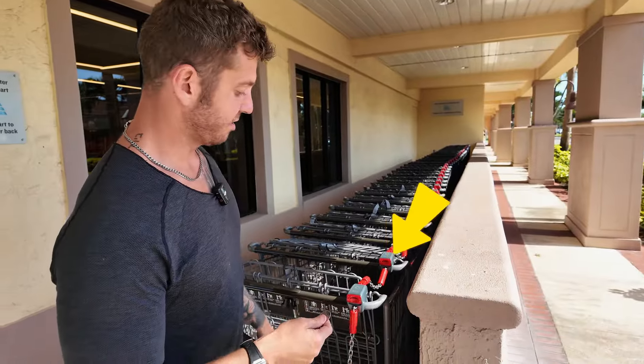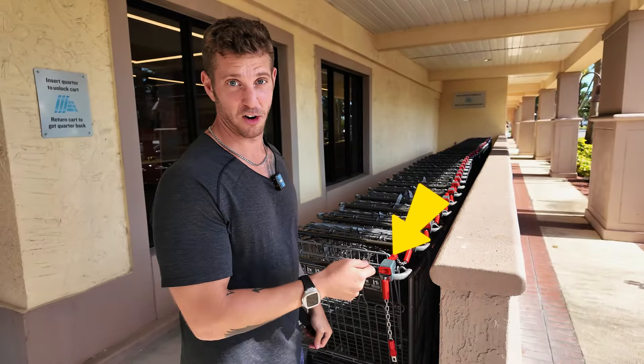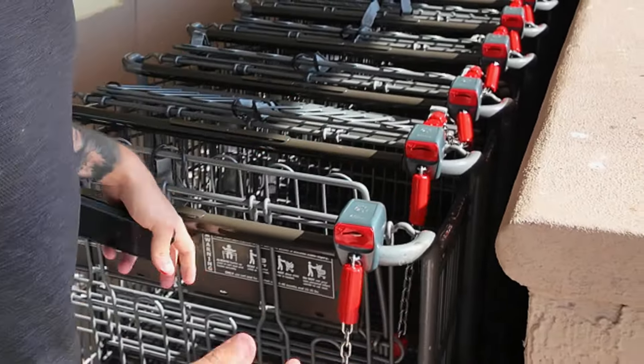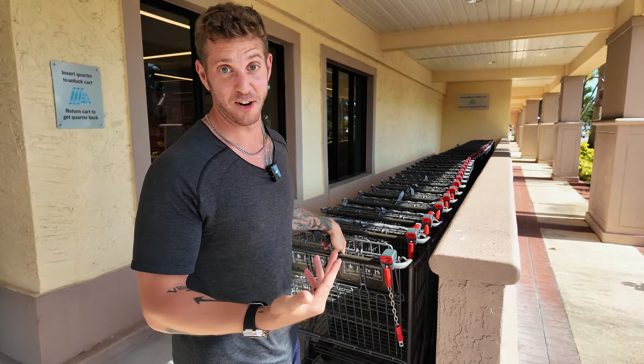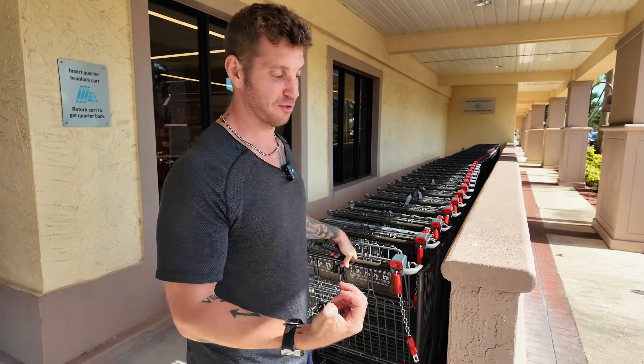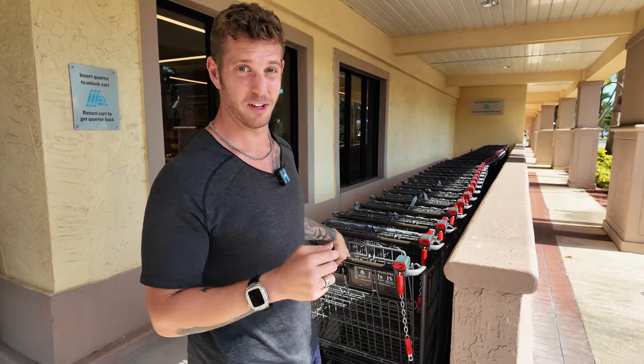Aldi's is really smart because they require you to use a quarter to get a cart. That incentivizes people to put a quarter in, get your cart, and then when you're done you bring it back and get your quarter. So they don't have any employees having to go clean up carts — we all do it ourselves. Pretty genius business idea.